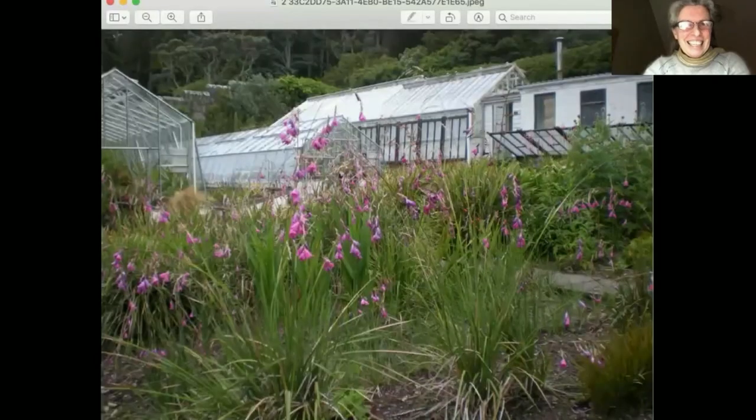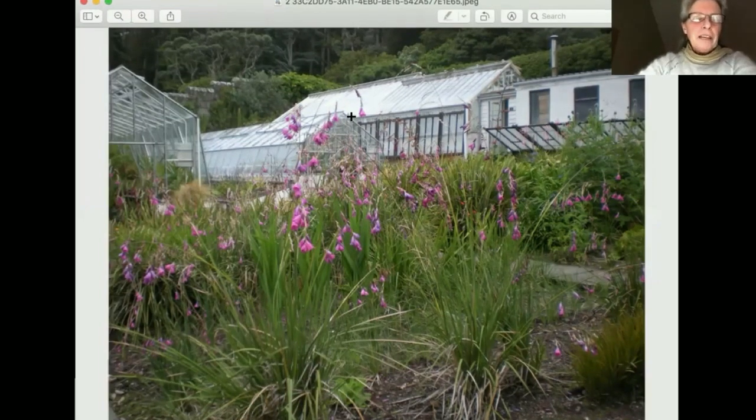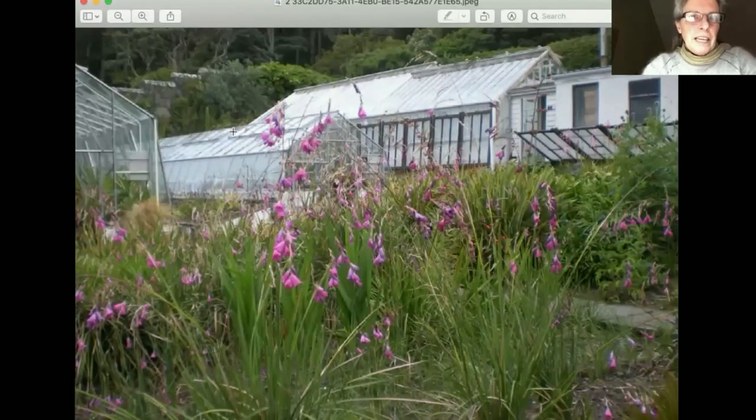What we're looking at here is the nursery area of Inverewe Gardens. The greenhouse at the back is his original greenhouse where he used to grow seeds sent over from Asia and elsewhere. This was my office — I worked there from 1996 until 2010. These plants in front are called dierama, angel's fishing rods, which I collected when I went out to South Africa. Being propagator, I got to travel quite a bit to collect seeds and plants from different countries, which was wonderful.